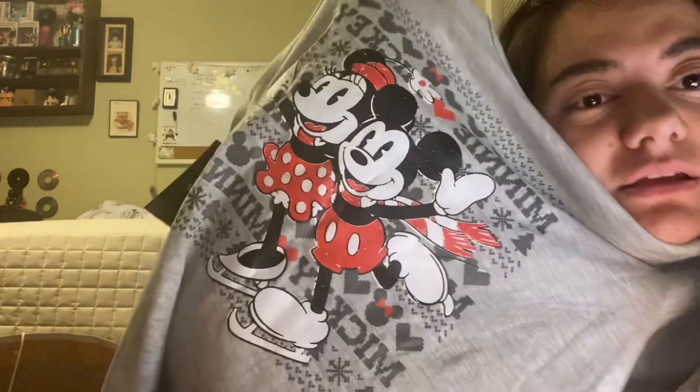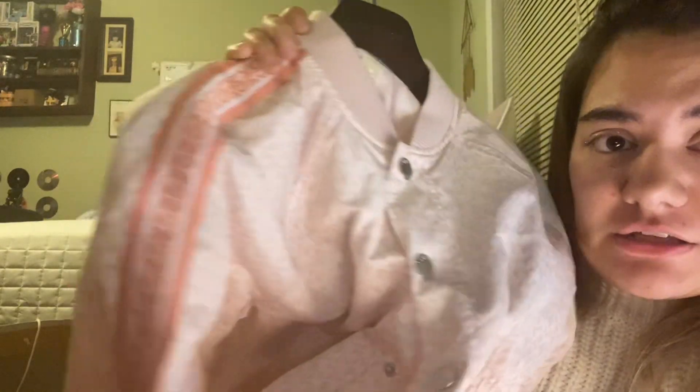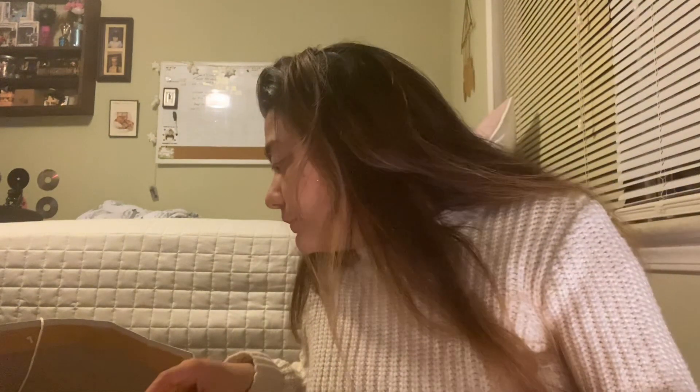And the matching shirt to go with it — mira, está bien bonita, so cute! And then I got this Michael Kors jacket with the matching pants. The pants are extra small, the sweater is a medium. It's in a light pink — salmon light pink color. Really cute, really cute.